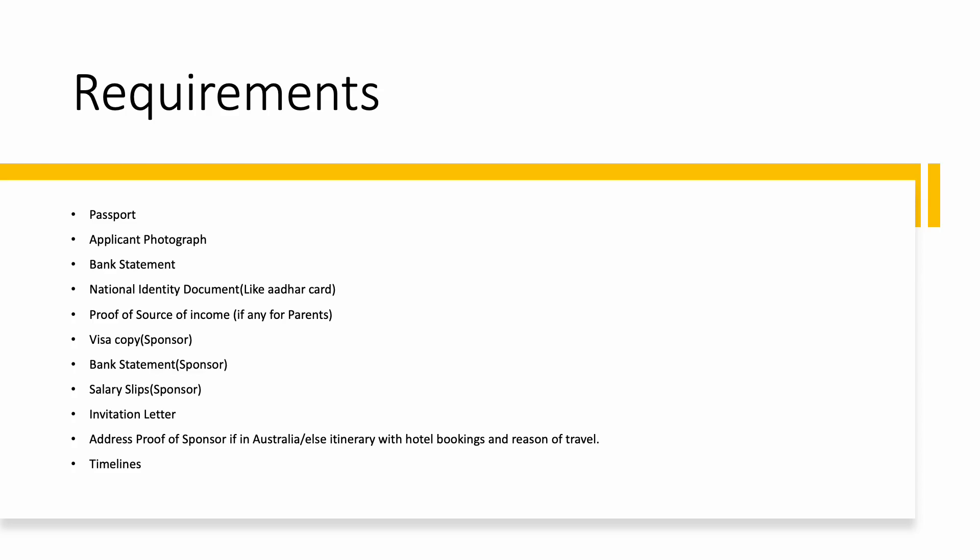As you can see on the screen, you need these documents for raising a tourist visa: passport of the applicant, applicant photograph, bank statement of applicant, national identity document — for example in India we have Aadhaar card — and proof of source of income. If the applicant is retired or a housewife, you can mention that and select the appropriate option from the dropdown.